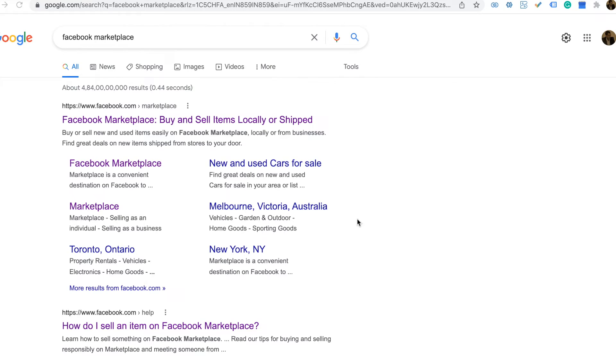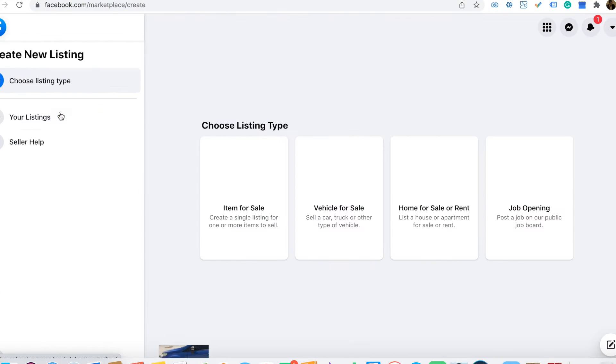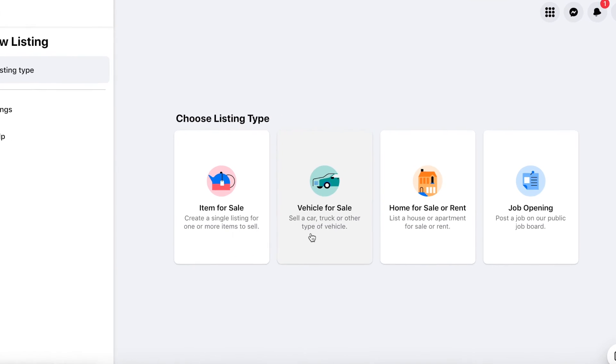To access Facebook Marketplace, visit facebook.com/marketplace and click the link. I'm already logged in with my Facebook ID. You can see a 'Create New Listing' option — click on that.